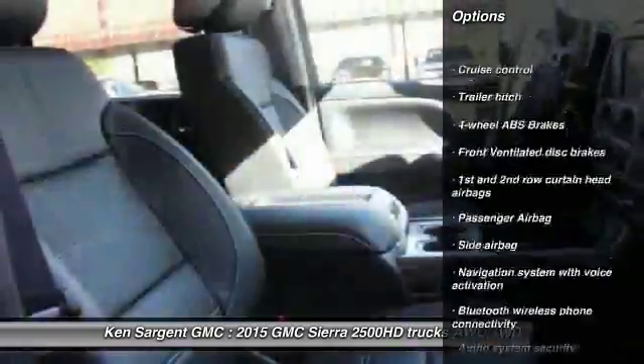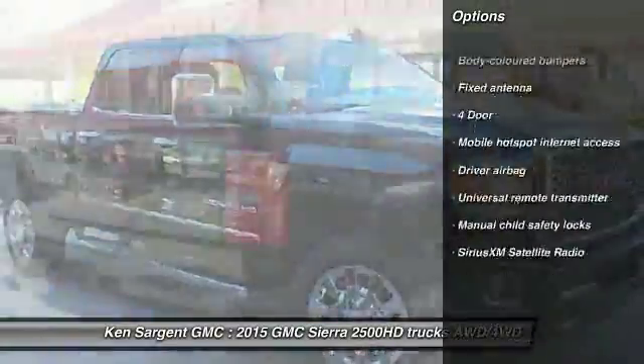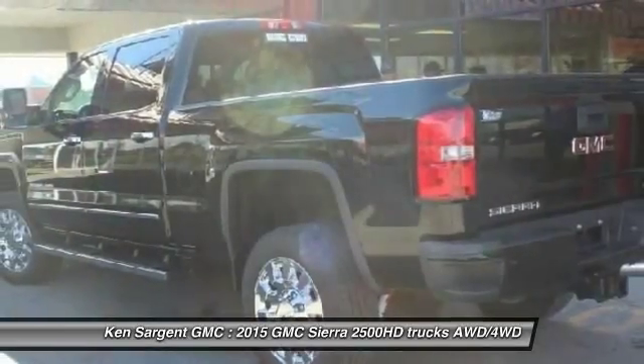Navigation system, remote engine start, Bluetooth, power steering, driver airbag, remote vehicle start, anti-theft security system, cruise control, universal garage door opener, power windows.